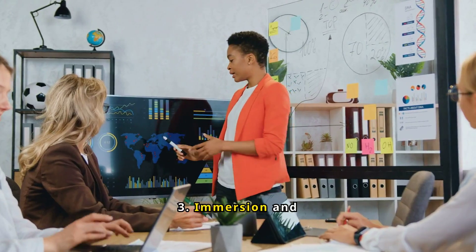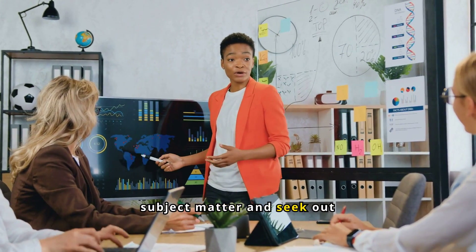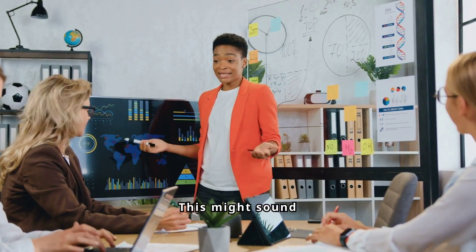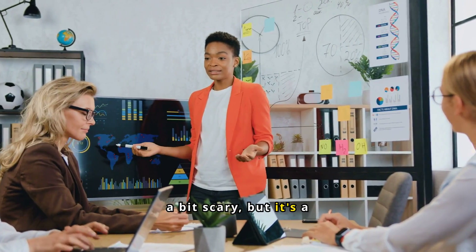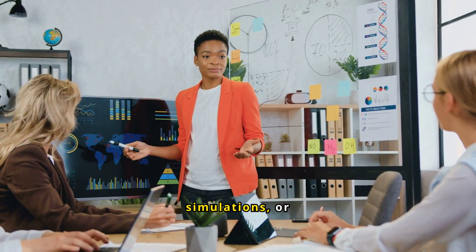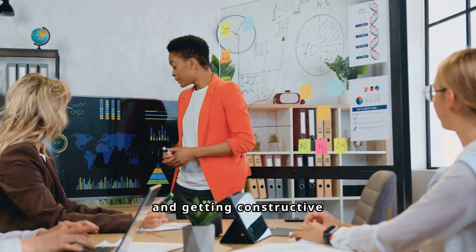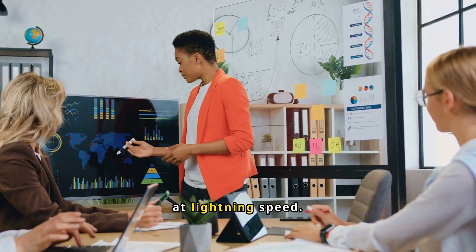Three: immersion and feedback. Immerse yourself in the subject matter and seek out regular, intense feedback. This might sound a bit scary, but it's a game changer. Whether it's through practice, simulations, or real-life applications, being deeply involved in what you're learning and getting constructive feedback helps you refine your skills at lightning speed.